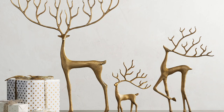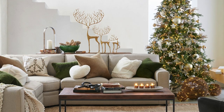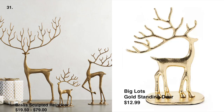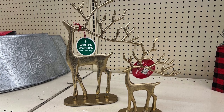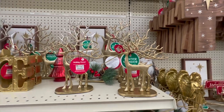Let's start with our first dupe: the popular sculpted reindeer. These are the best ones — so unique, and they have that regal look to them. They start at $19.50 at Pottery Barn, and we found dupes at Big Lots. The small one is $12.99, the medium is $19.99, and the large is $34.99. A friendly reminder: Big Lots is doing Black Friday deals every Friday at half off, so make sure to snatch those up.